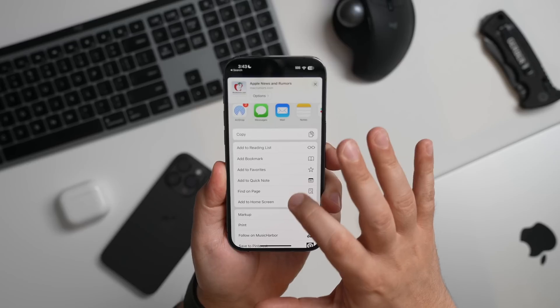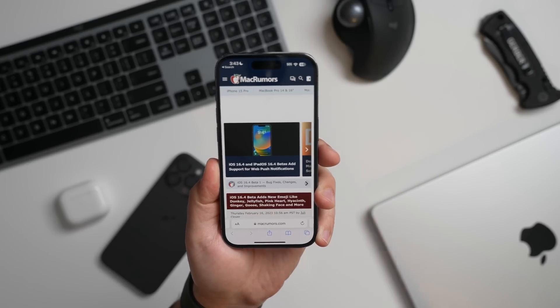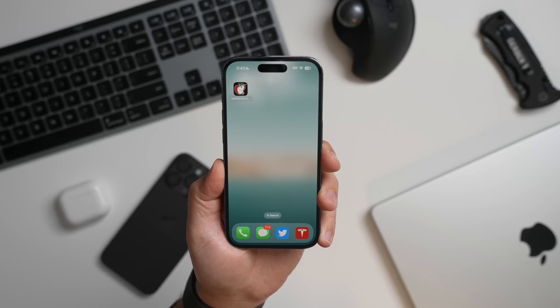I would then start to receive push notifications for every article that goes live. But it's also worth noting that web developers must also implement this feature, so at the time of this video, I'm pretty sure there's no website that I can go out there and subscribe to and get notifications at this current moment in time.